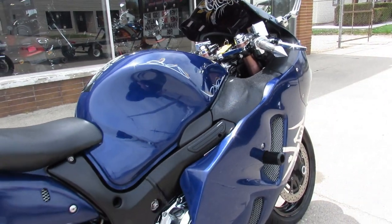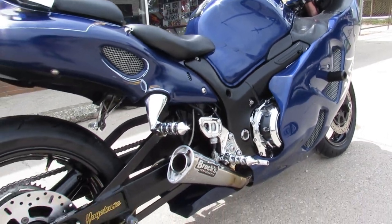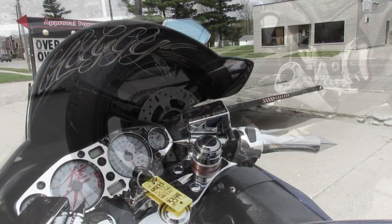This bike's got the Brock's exhaust on it — it makes it sound as cool as it looks. It's just been serviced at the Suzuki dealership and is ready for the road.